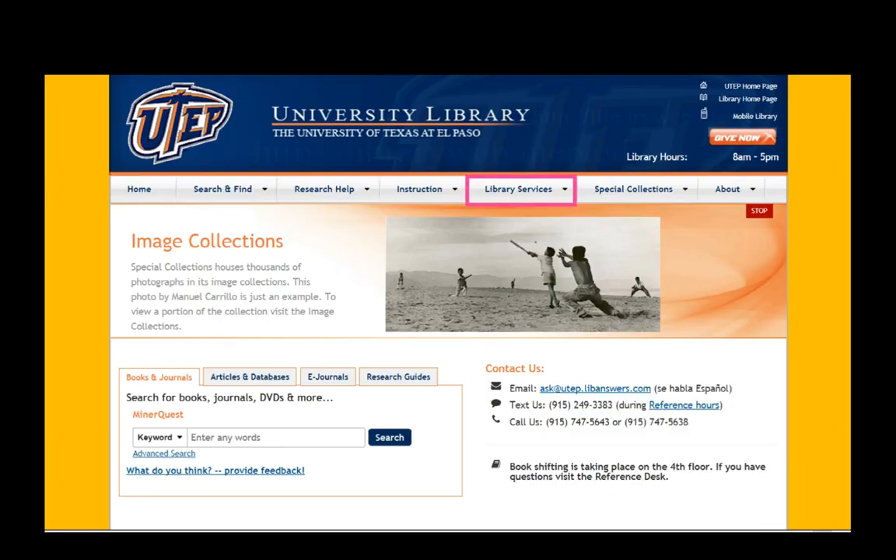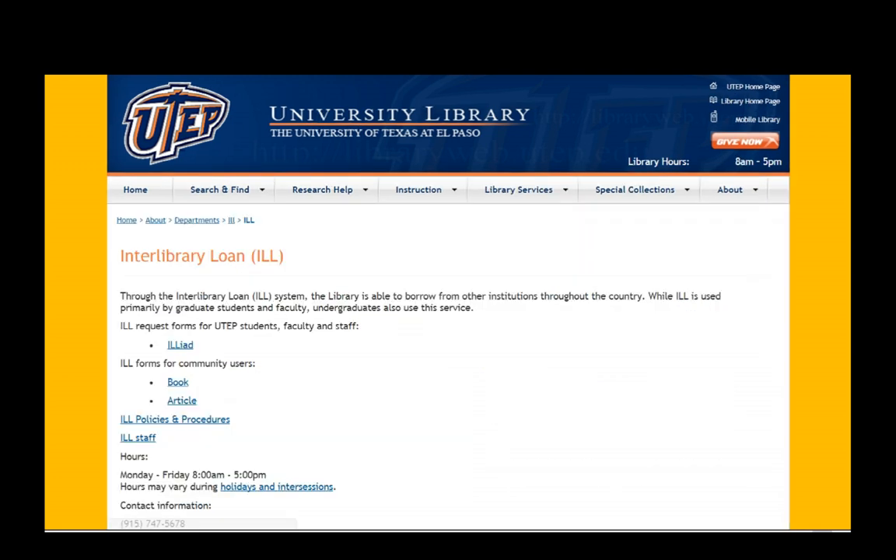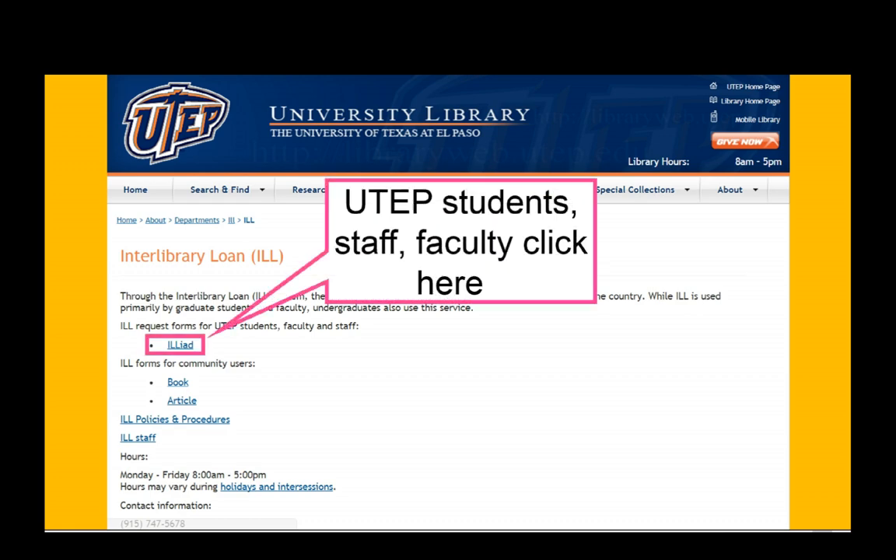From the library homepage, click Library Services. Under Library Services, there are about three links to Interlibrary Loan. Click any one of them — they all lead to the same page. You'll click the link at the top that says ILLiad.